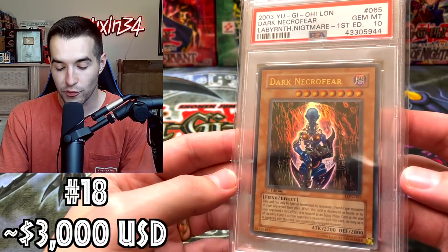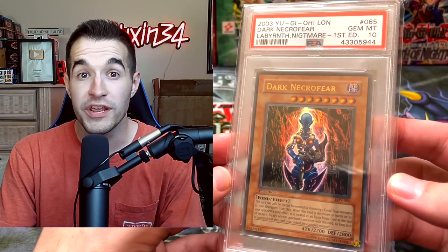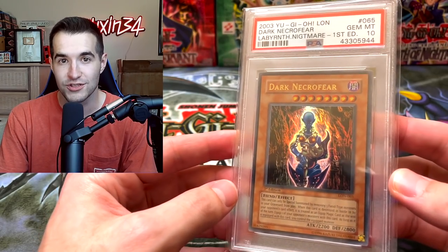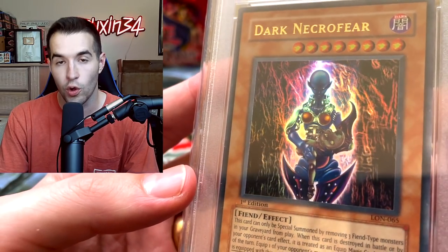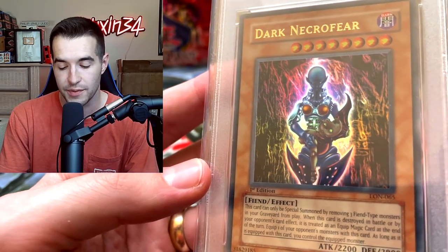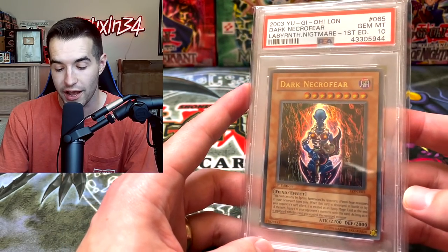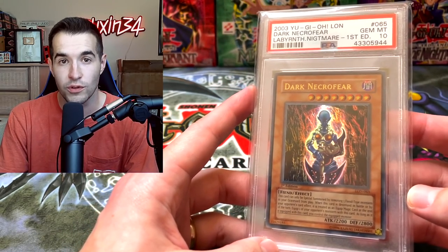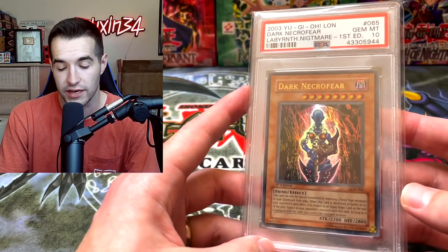Here's one that surprised me while doing research — Dark Necrofear First Edition Gem Mint 10. This thing sold for $3,000. Last time I had it at $1,200. It makes sense because it is an iconic card — ultra rare from Labyrinth of Nightmare, one of the best cards you can pull, probably the best card besides maybe Gemini Elf. So it makes sense that it's more expensive, but $3,000 actually surprised me at how high it was. That was on 130point, which is where you can check and see if stuff actually sold on eBay.